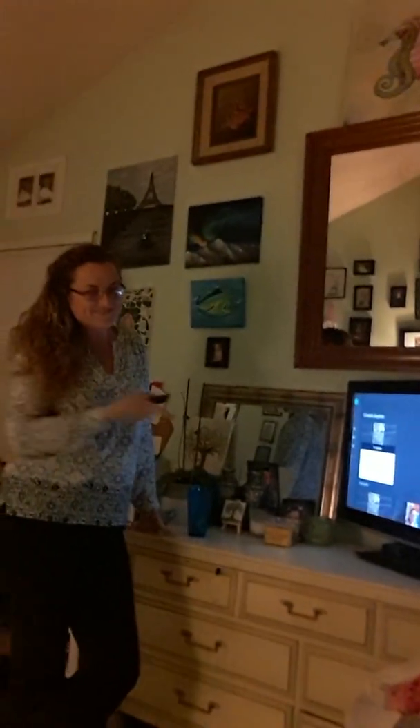This is my mom doing stuff on our TV. And this is my dog Dasher. And this is the rest of the room.